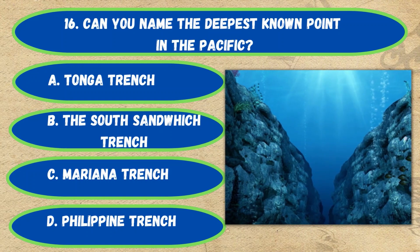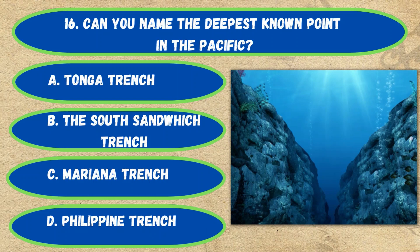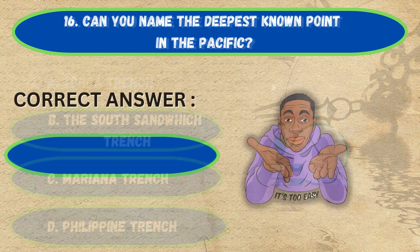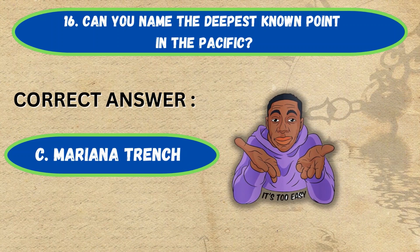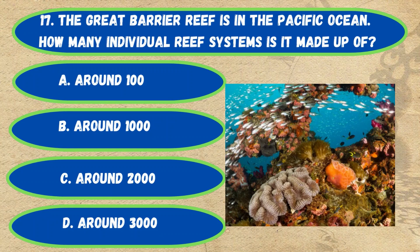Question number 16. Can you name the deepest known point in the Pacific Ocean? Option A: Tonga Trench, B: South Sandwich Trench, C: Mariana Trench, D: [other]. The correct answer is Option C, Mariana Trench.